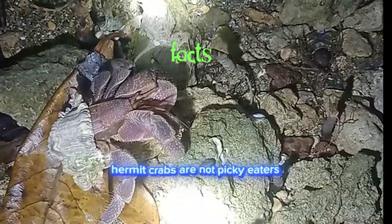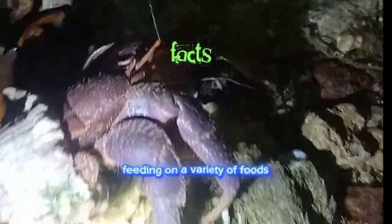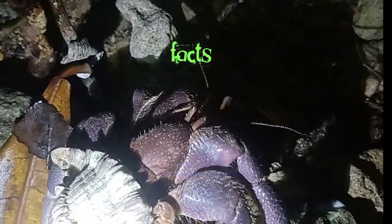Hermit crabs are not picky eaters. They have an omnivorous diet, feeding on a variety of foods including algae, small invertebrates, decaying matter, and even detritus.